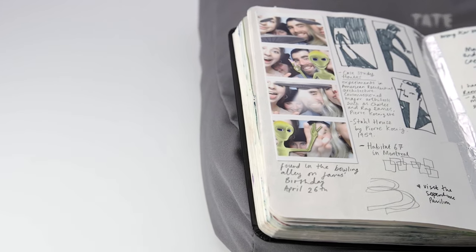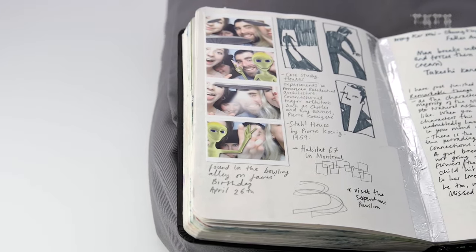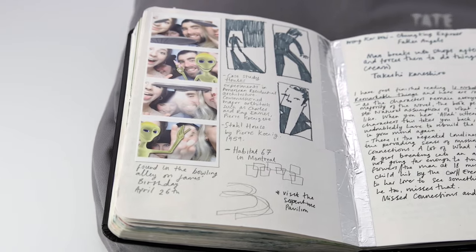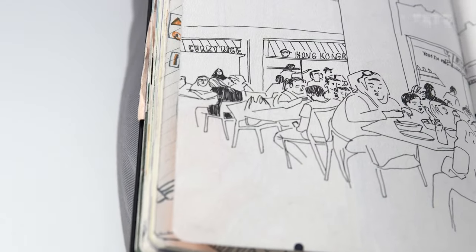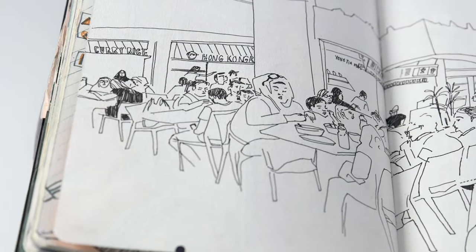I think sketchbooks are really like diaries. The majority of it is like a collection of images — lots of location drawing, reportage drawing, which is drawing where you just record what's going on in your location and your environment.